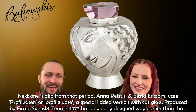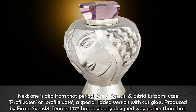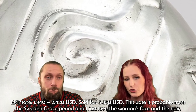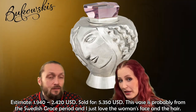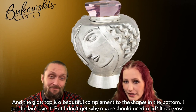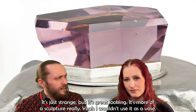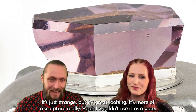Next is the Anna Petrus and Estrid Ericsson vase, 'Profilvasen' or Profile Vase — a special lidded version with cut glass, produced by Firma Svenskt Tenn in 1972 but obviously designed much earlier. It was estimated at $1,940 to $2,420 and sold for $5,350. I love the woman's face and especially the hair, and the glass top is a beautiful complement to the shapes of the bottom. It's more of a sculpture really — I wouldn't use it as a vase, but it's super pretty.